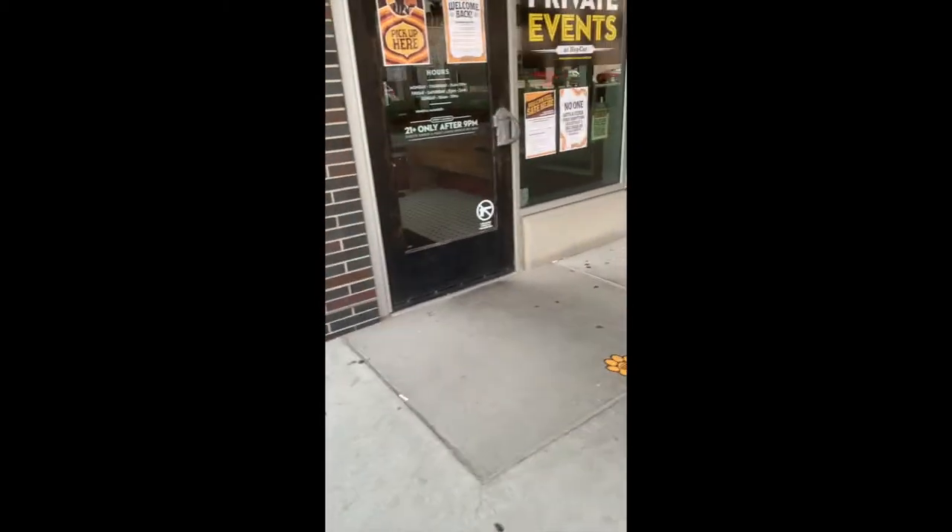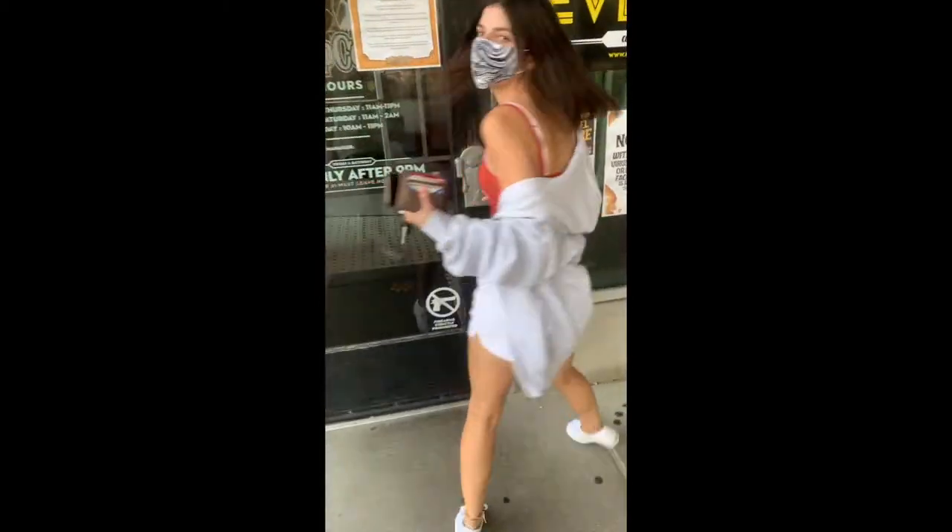As we walked in, we were told to wear masks. When we walked in, we were asked if we wanted to sit inside or outside. We chose outside, and this is a look at the inside of Hobcat.